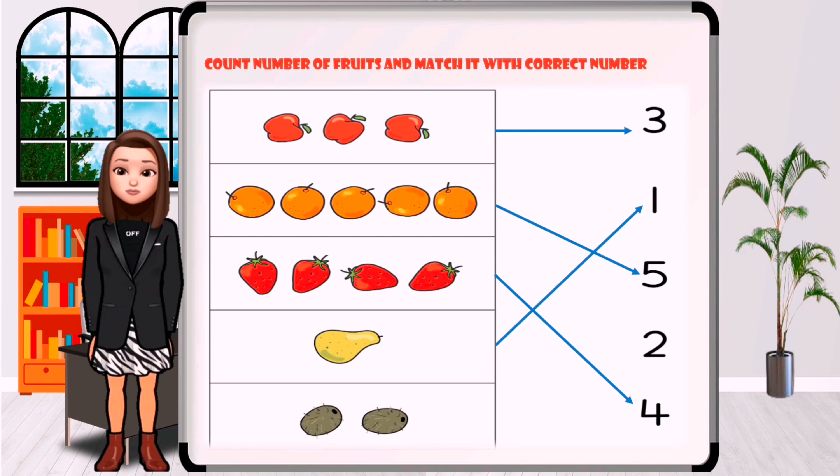How many kiwis are in the picture? One, two. Where's the number two?